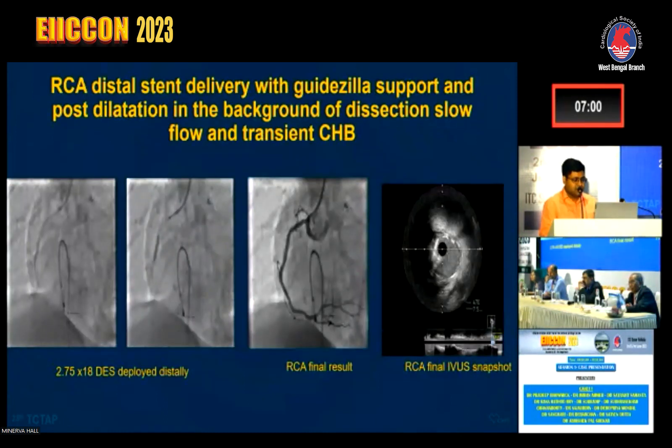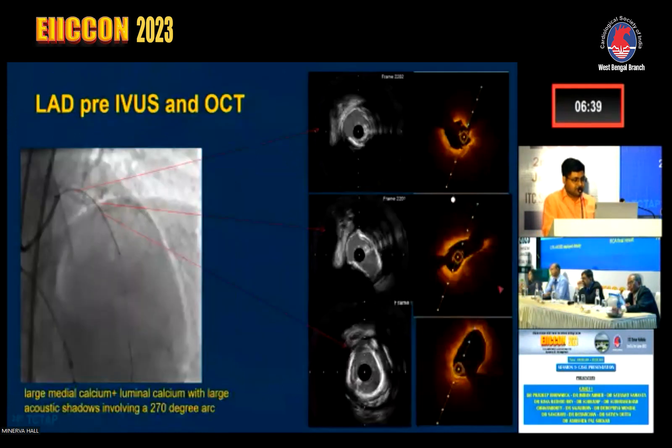We placed an additional stent of 2.75×18 distal to the mid-RCA stent. The final RCA result was confirmed by IVUS, showing a good round lumen in both diameters with minimal stent area greater than three in the lumen. We then proceeded to the LAD and performed pre-procedural IVUS and OCT runs, which revealed severe medial calcification, some luminal calcification, and an arc greater than 270 degrees, clearly appreciated on IVUS.